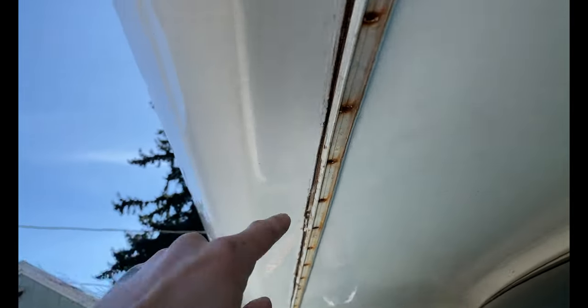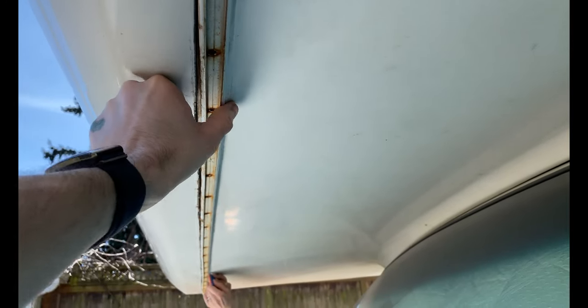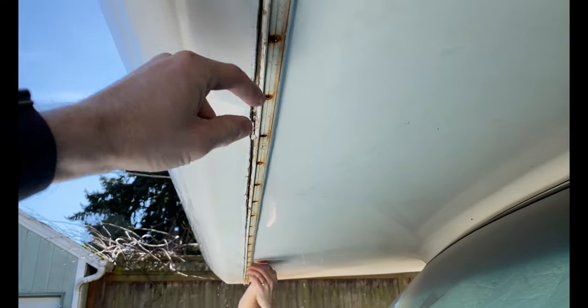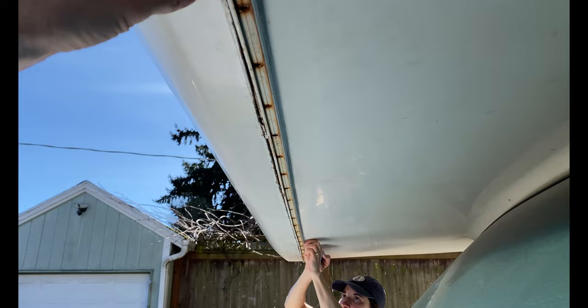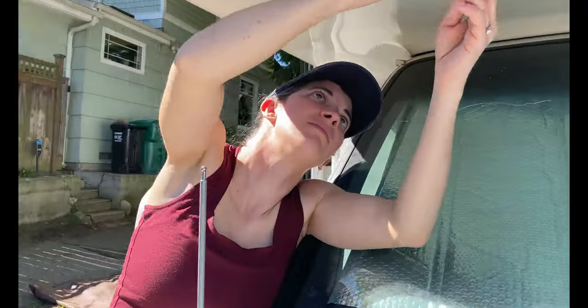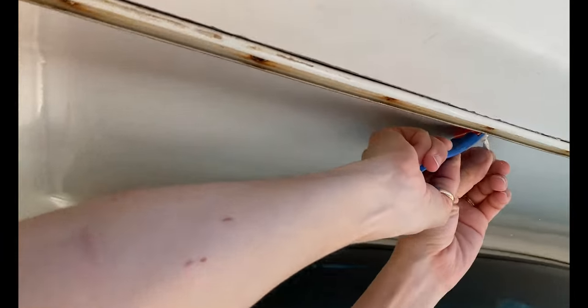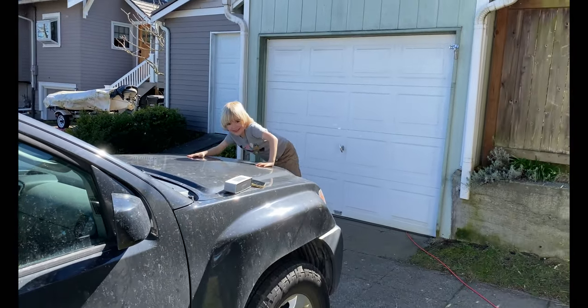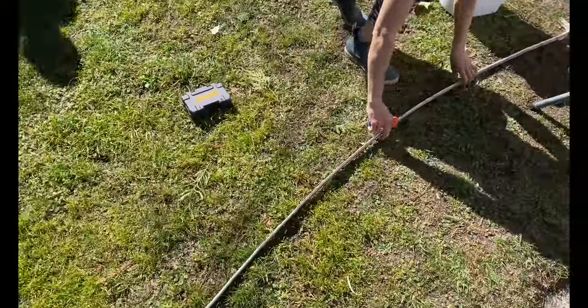You can see this piece wasn't even covering the actual joint — they installed it too far back, or it has just moved apart over time. So if we're not able to reinstall it so it adequately covers the joint, we're going to have to do something else. We got the thing off, and Megan's going to clean out the old butyl.